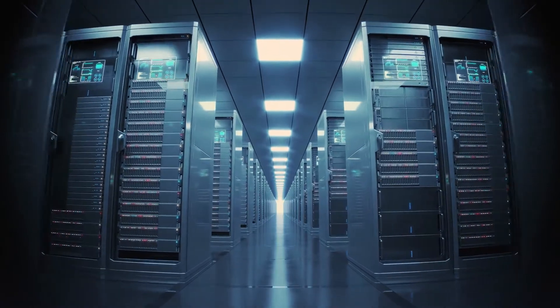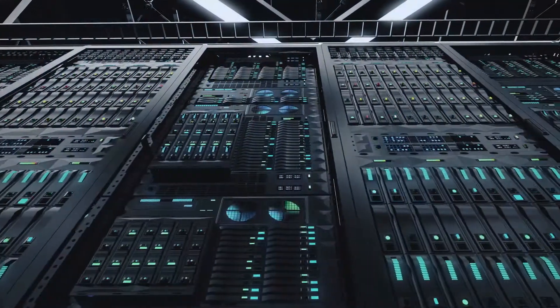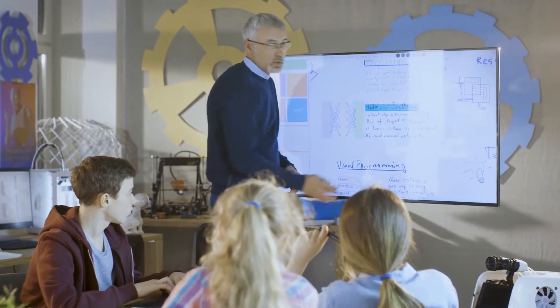With network automation, virtualization and software-defined network applications, we can simplify hardware infrastructures and increase performance, consequently creating more new business opportunities.